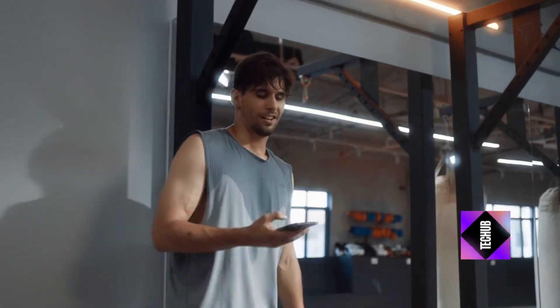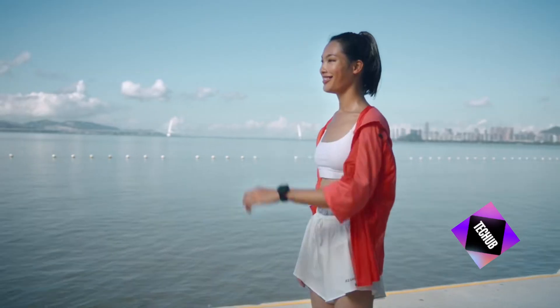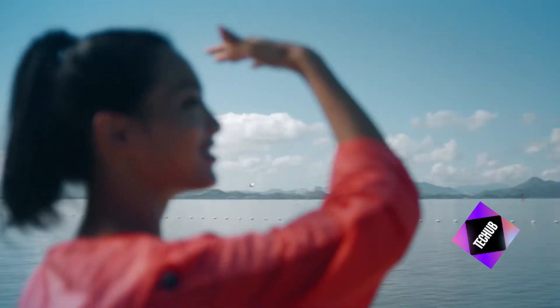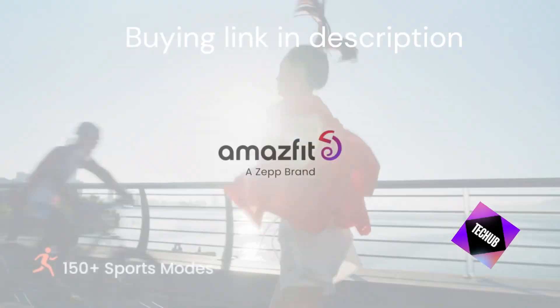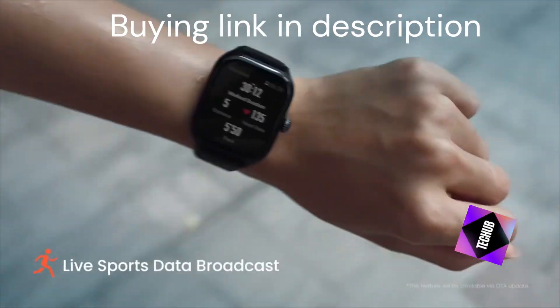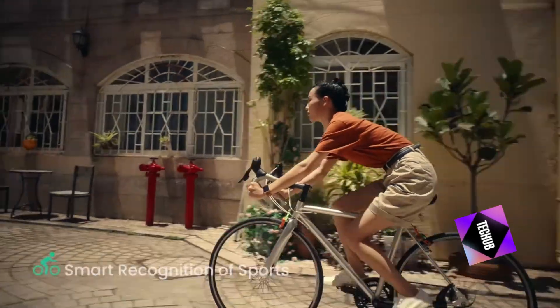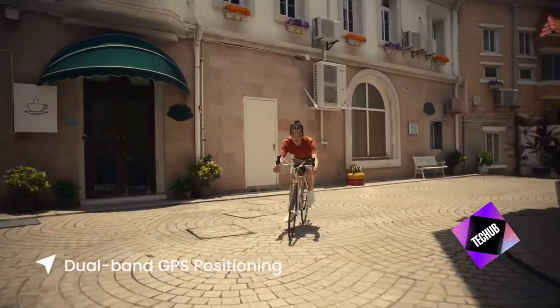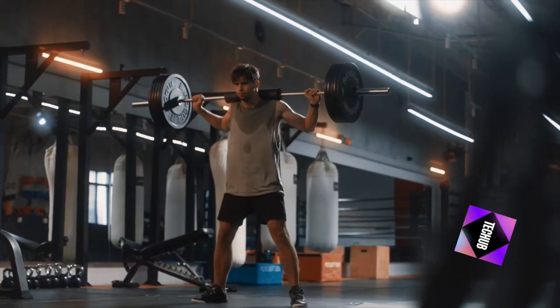The Amazfit GTR4 is an impressive smartwatch that excels in both functionality and style. With its extensive sports modes, advanced health tracking, long battery life, and smart features like Bluetooth calls and Alexa integration, it stands out as a top contender in the smartwatch market. Whether you're a fitness enthusiast or someone looking to stay connected on the go, the Amazfit GTR4 is a fantastic choice.